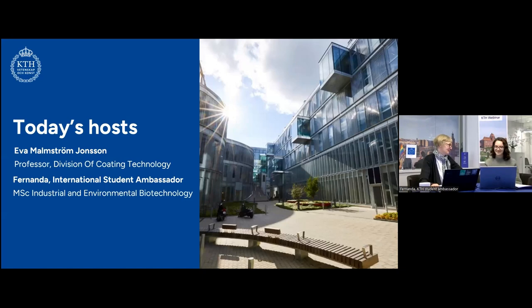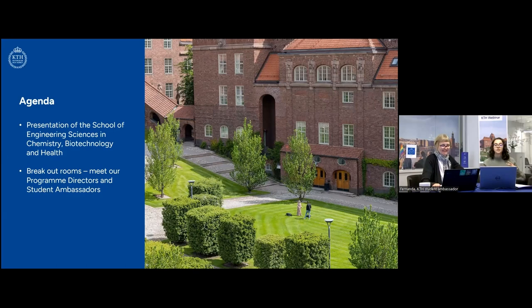Today we're going to be doing a short presentation on KTH and the School of Engineering Science and Chemistry, Biotechnology and Health. We're going to be talking about the Master's programs we offer at KTH and the School of CBH. After that, we're going to have some breakout rooms where you'll be able to meet our program directors and student ambassadors to ask all your questions and hopefully get them answered.